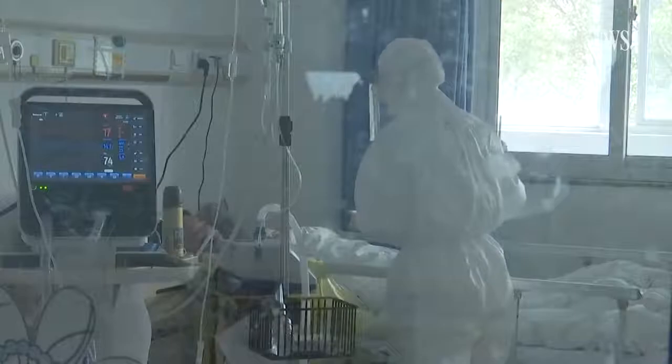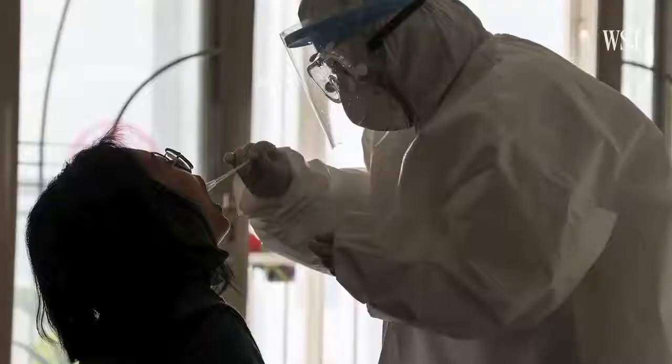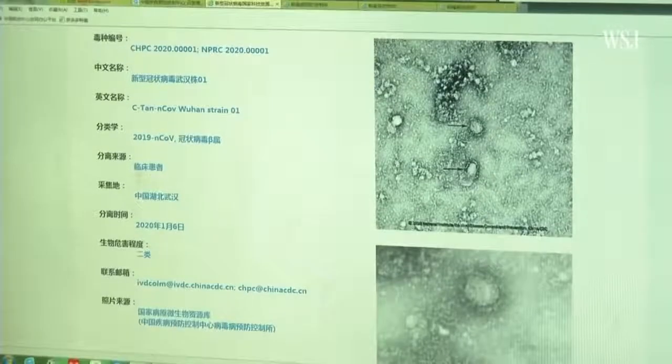Dr. Yi says the first place for error could be at the swabbing stage. Most of the time, the sampling for COVID-19 comes from a throat swab. COVID-19 is actually a lung infection disease, so doing the throat swab really depends on how much of the pathogen you're able to capture.